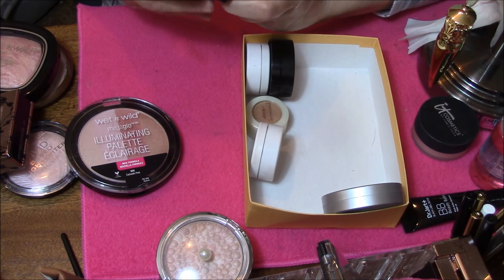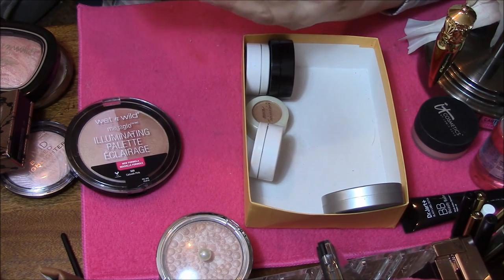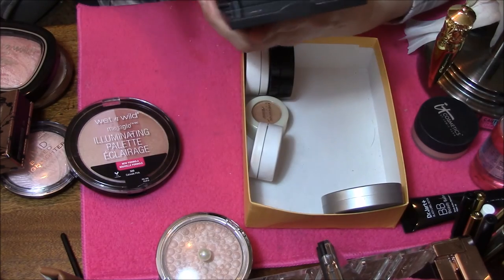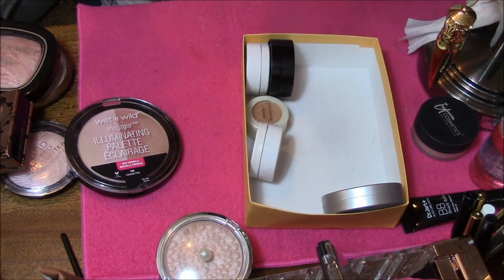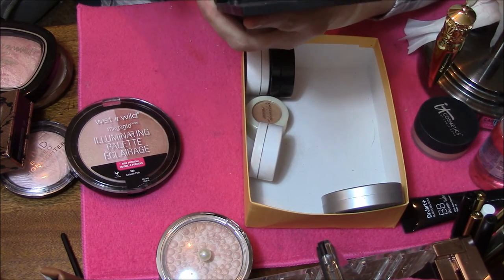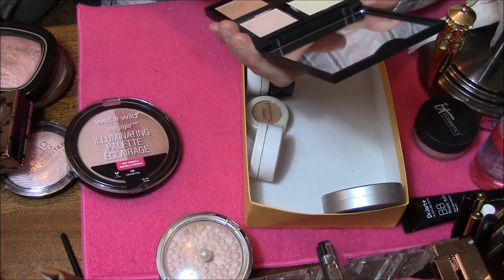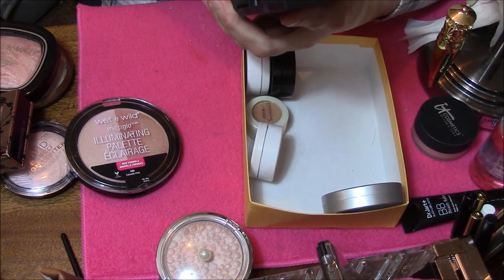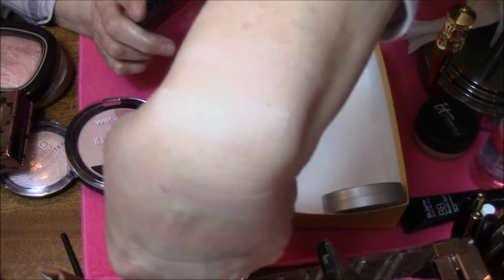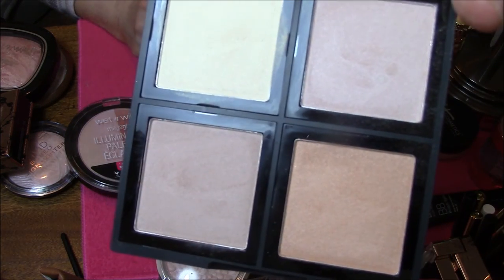This one here is the Elf Illuminating Palette — I have no idea which one. I'll show you each one of these. This one looks almost like a banana powder, very, very powdery. Then we've got the one I use as an illuminator. Some of these I haven't even ever used before. They are so powdery and I don't really think they work that well, so this one here is gonna get decluttered.